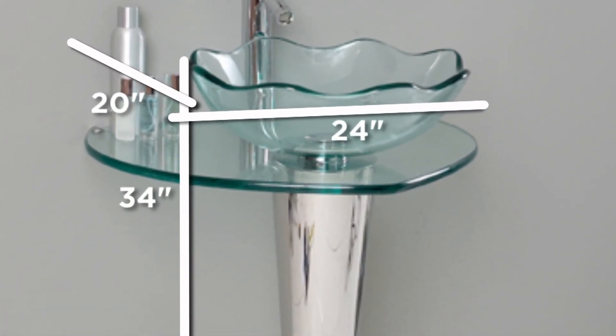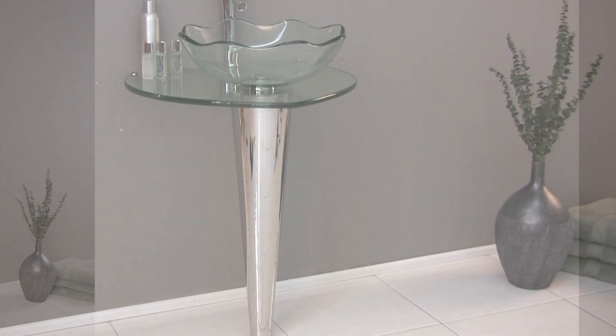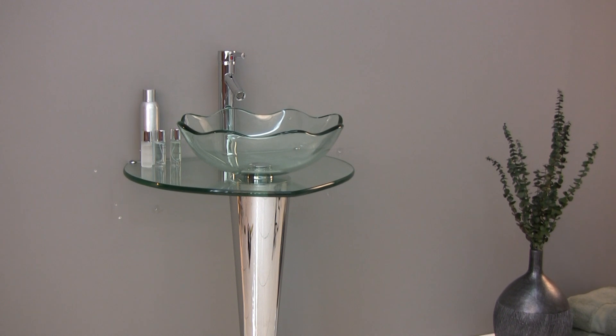The Fresca Netto presents you with a touch of class and modern charm. Its beautiful chrome metal stand and sloping glass basin are perfect for smaller bathrooms.